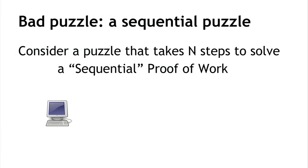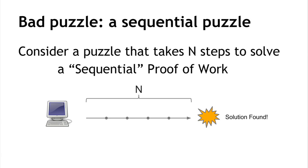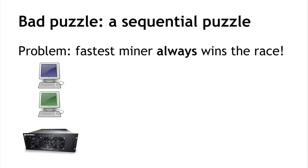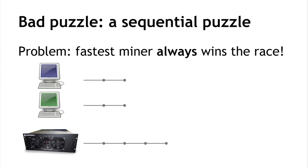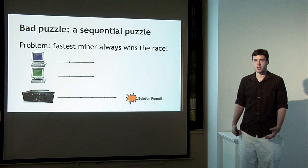To illustrate this, consider a bad puzzle that doesn't satisfy this requirement: a mining puzzle that takes exactly n steps to find a solution — a sequential proof-of-work. A miner computes n steps in sequence and finds a solution once it reaches n steps. The problem is that the fastest miner in the network will always win the next reward. Consider two equally powerful miners and a third miner that's slightly faster: for every step the small miners take, the large miner takes two. The fastest miner wins, so none of the other nodes have any incentive to participate.